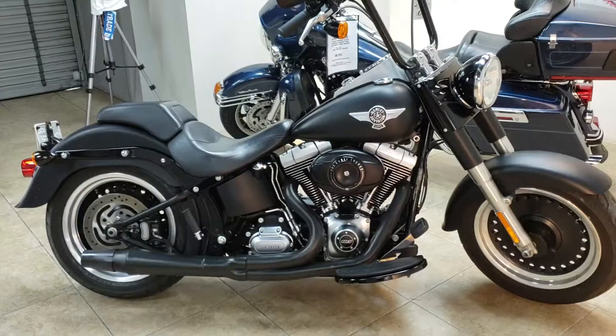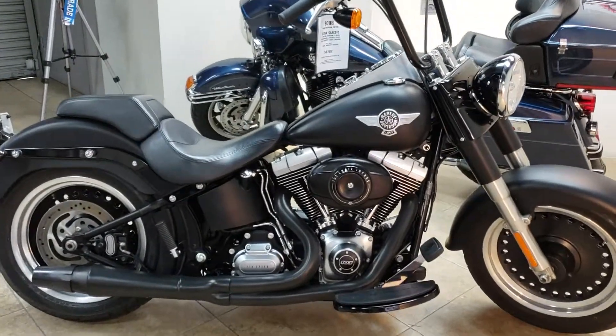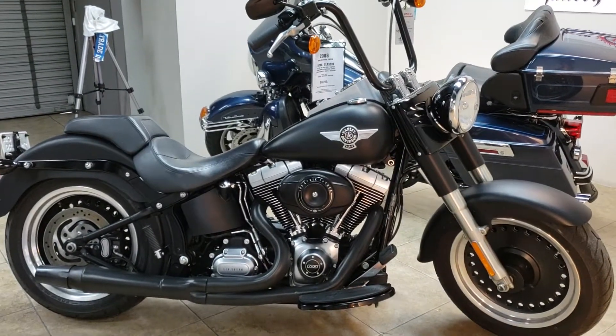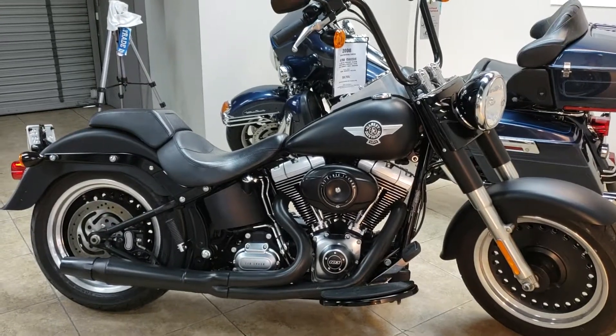$10,299. That's a hell of a buy on a '14 Softail with 103 power. You need a loan, you're not alone. We can do 100% financing if you've got some decent credit. Bring your trade, come on down and see us.